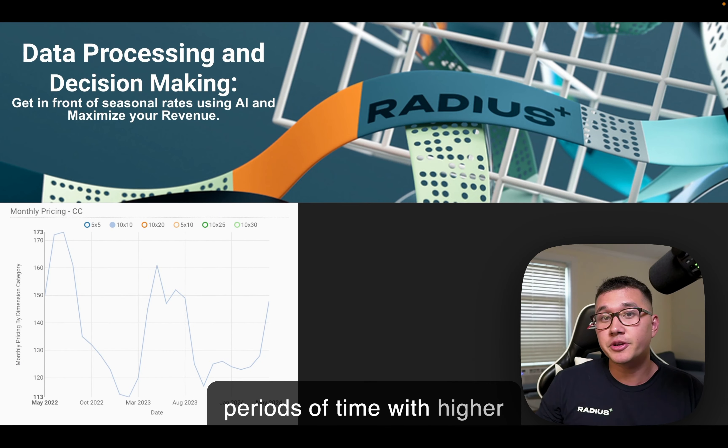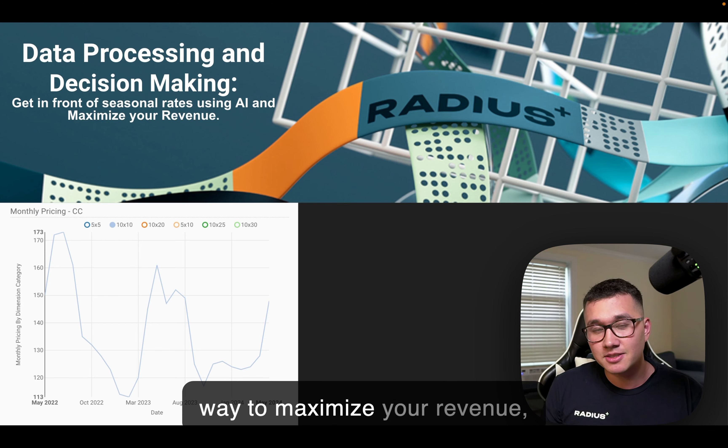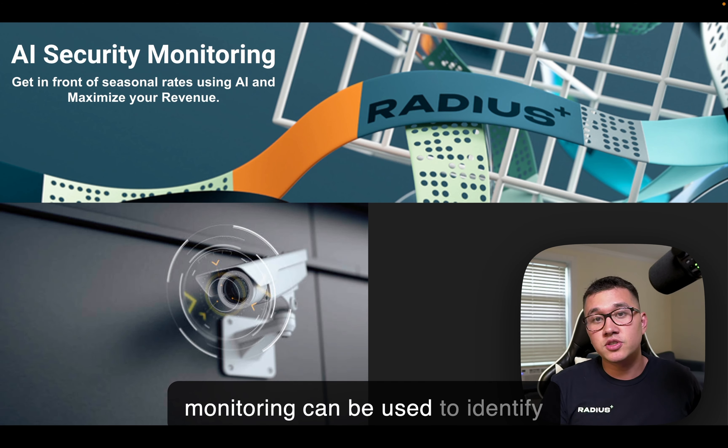Identifying periods of time with higher demand drivers in your market to look at historical rates is a perfect way to maximize your revenue, allowing you to anticipate higher demand during certain portions out of the year.